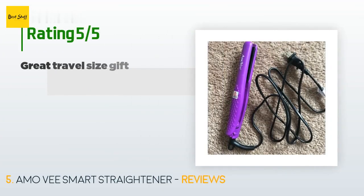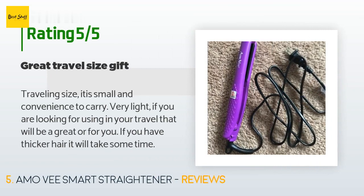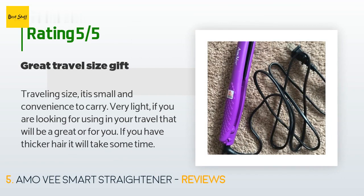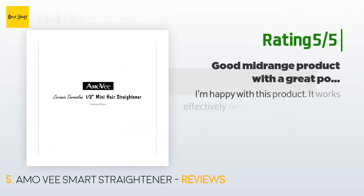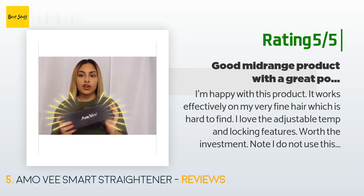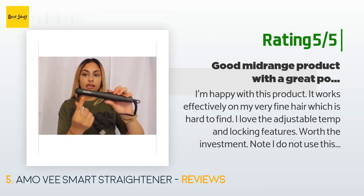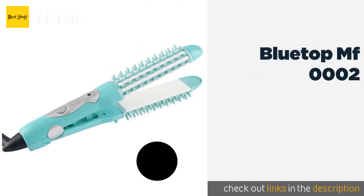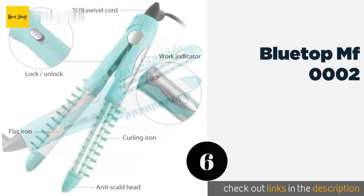There are 135 reviews with an average rating of 4.1 stars. A customer said: 'Traveling size — it is small and convenient to carry, very light. If you are looking for something to use in your travels, this will be great for you. If you have thicker hair, it will take some time.' Another happy customer said: 'I'm happy with this product. It works effectively on my very fine hair, which is hard to find. I love the adjustable temp and locking features — worth the investment. Note: I do not use this to straighten my hair; I use it to put volume in a short pixie style.'